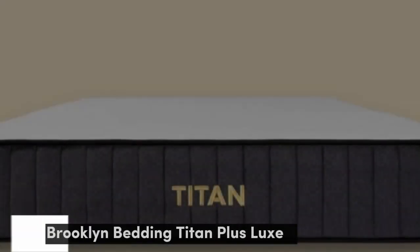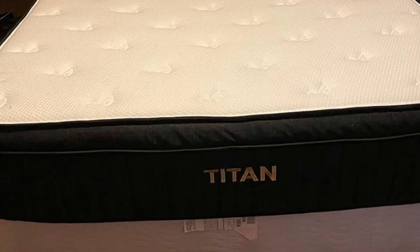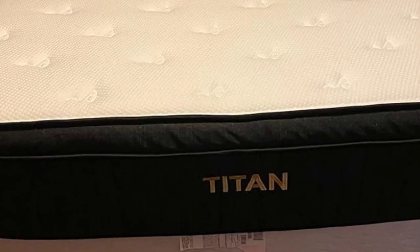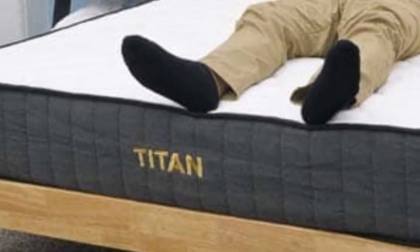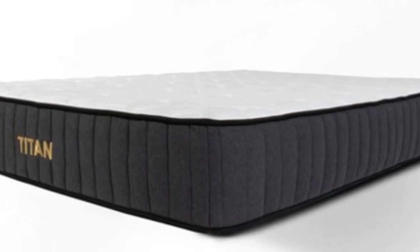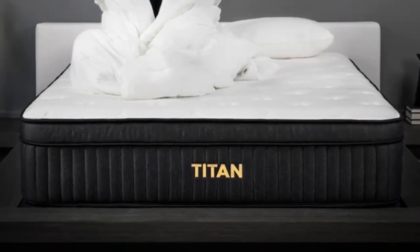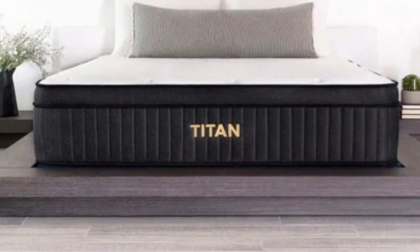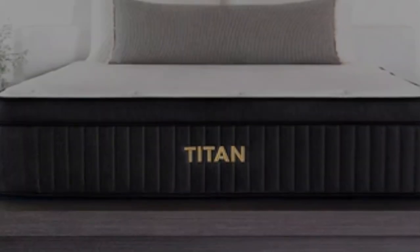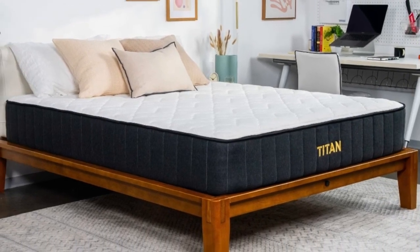Number 1: The Titan Plus Luxe is specifically built to comfort and support heavy sleepers over 250 pounds. This stability mainly comes from the firmness of this mattress, as the Titan Plus Luxe scored a 7.5 on our firmness scale for an average sleeper, but a 6.5 for heavier sleepers. This means that heavier sleepers should feel like this mattress has more of a medium-firm feel, while lighter-weight sleepers should feel that this bed is slightly firmer. This extra support helps to keep these sleepers lifted during the night, leading to a healthy spinal alignment.